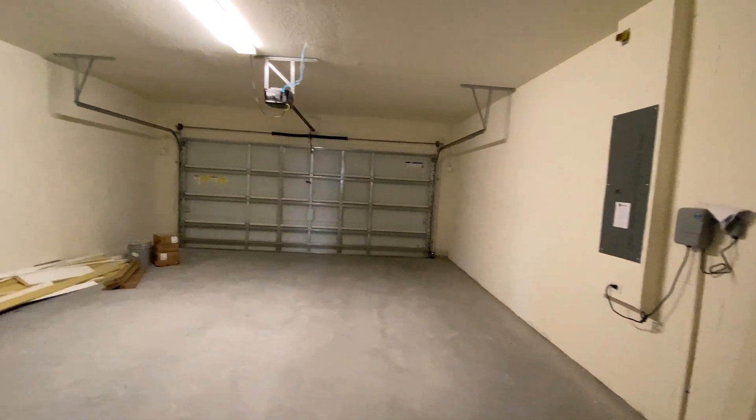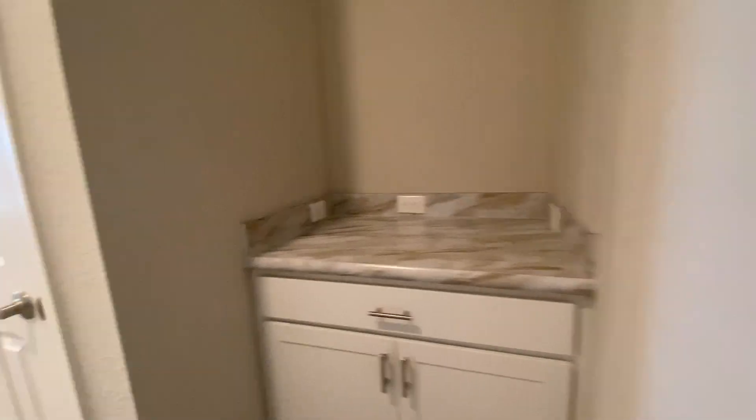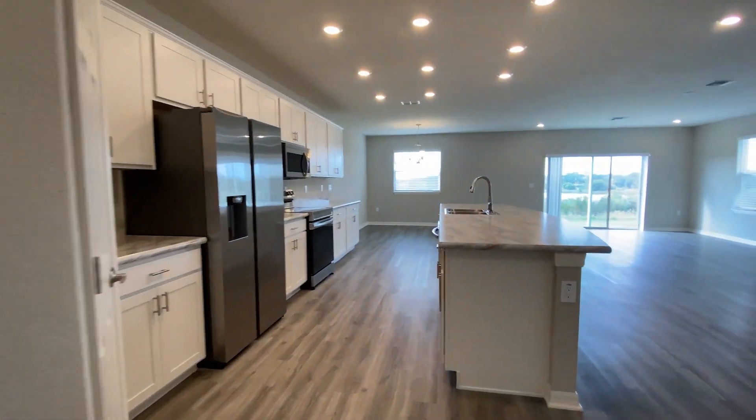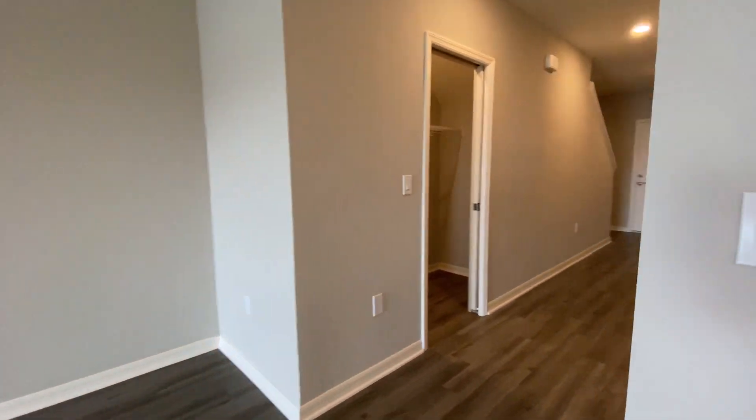Here's your two-car garage. Now that we've seen the downstairs, let's head upstairs to see the rest of the home.